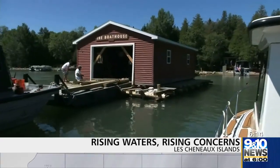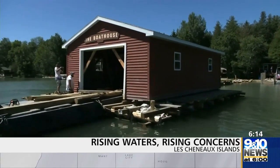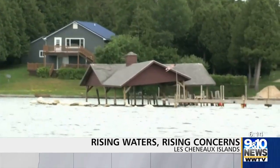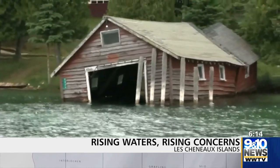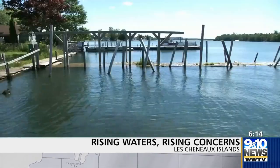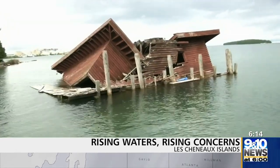We brought the boathouse up two and a half feet. The phone's ringing non-stop and we're just trying to keep up. You can see the problem all over the Lake Cheneau Island chain in Mackinac County — docks are underwater, boathouses are destroyed, and property is eroding away.